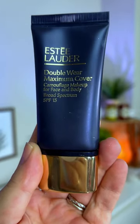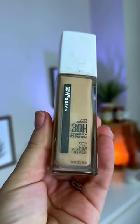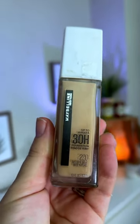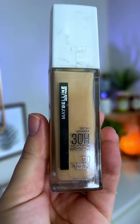Of course we cannot forget the classic Maybelline Up to 30 Hour Matte foundation. This is so beautiful, it's so long wearing — a great portable drugstore foundation for oily skin.